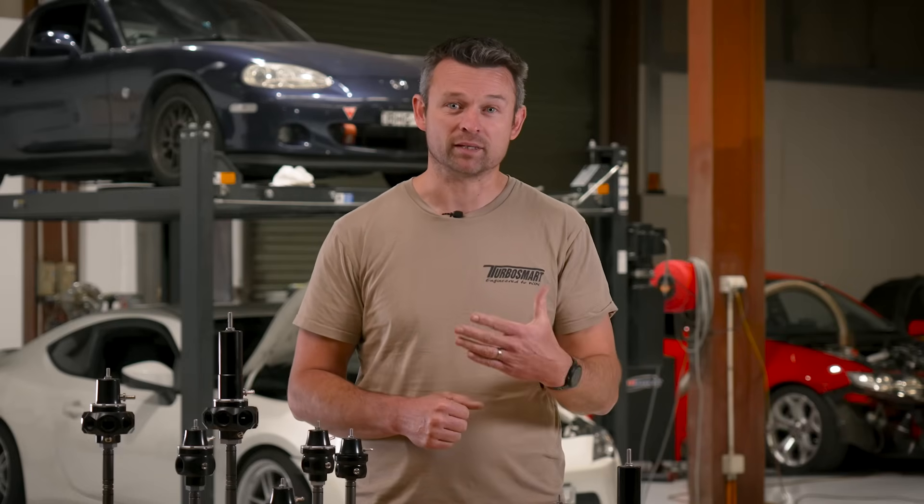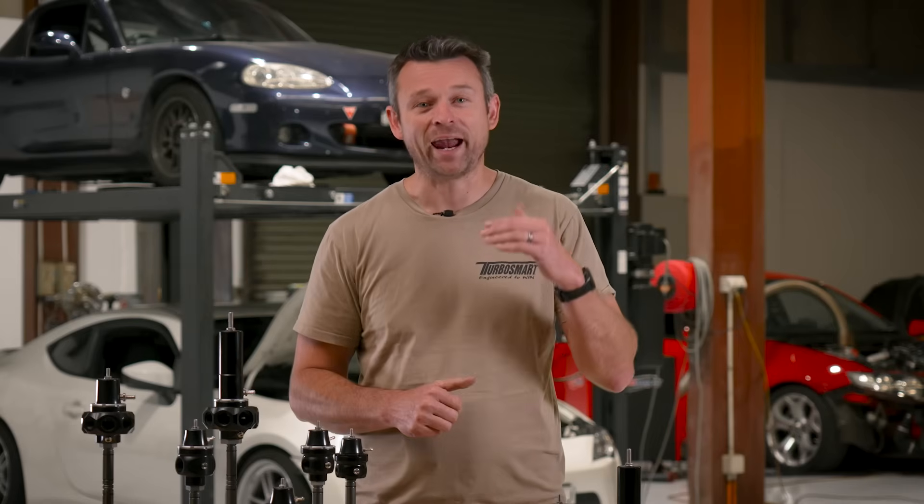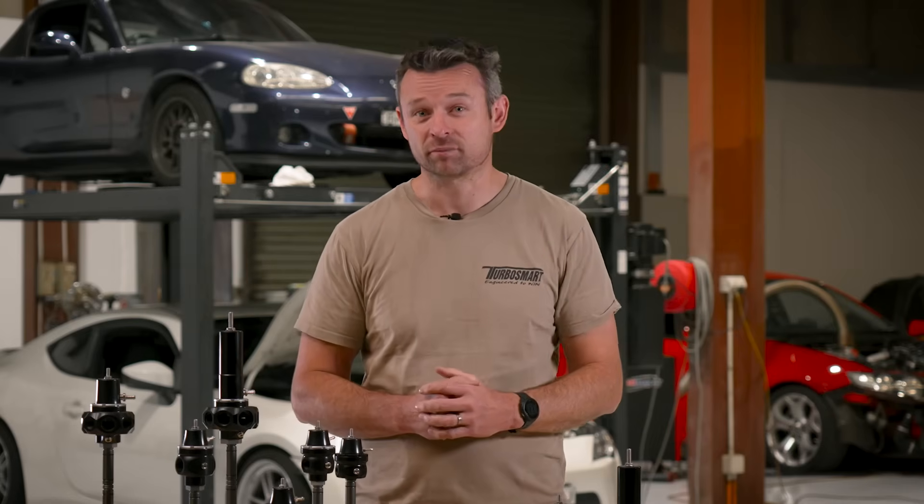So there you have it — a full rundown of Turbosmart's range of fuel pressure regulators. If you've got any questions or topics you'd like us to cover in future videos, put them in the comments below. Don't forget to like, subscribe, and ring the bell. And if you think anyone might benefit from this information, share this video with them. I'm Matt from Turbosmart, and I'll see you next time.